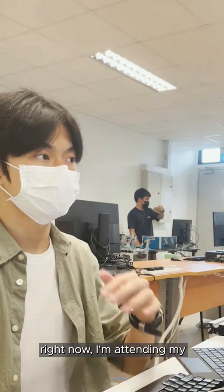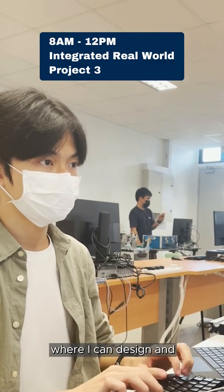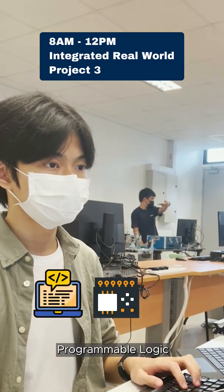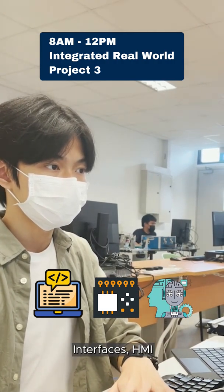Right now, I'm attending my Integrated Real World Project 3, which is a guided hands-on project where I can design and assemble electric circuits, including coding and Programmable Logic Controllers, or PLC for short, and Human Machine Interfaces, HMI.